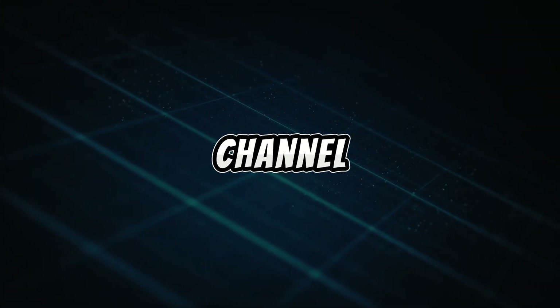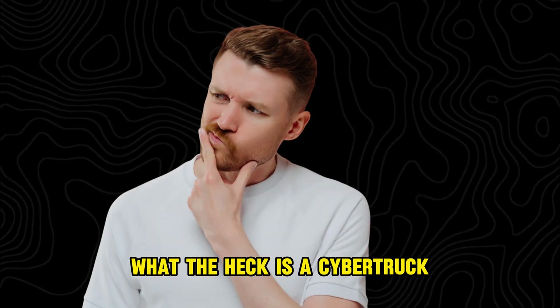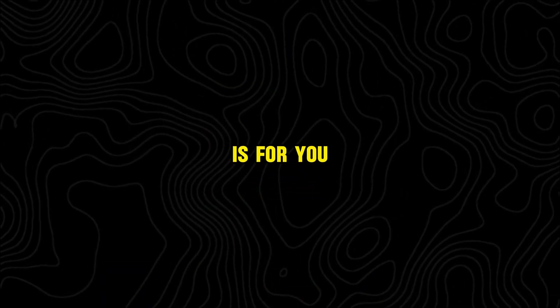Hey guys, welcome back to our channel. Today we're going to explore one of Tesla's most controversial and groundbreaking creations, the Cybertruck. If you've ever wondered what the heck is a Cybertruck, then this video is for you.